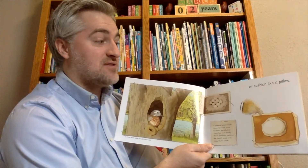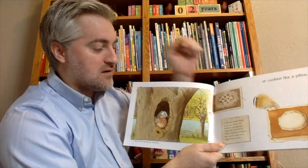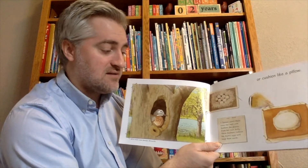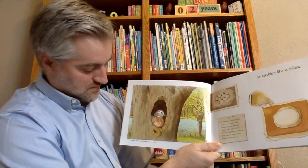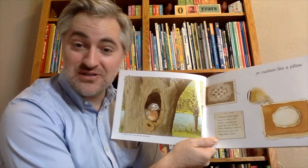Sometimes feathers can be used like a cushion. The female wood duck lines her nest with feathers she plucks from her own body. These feathers cushion the duck eggs and help keep them warm. This is the wood duck on Lake Bemidji in Minnesota.